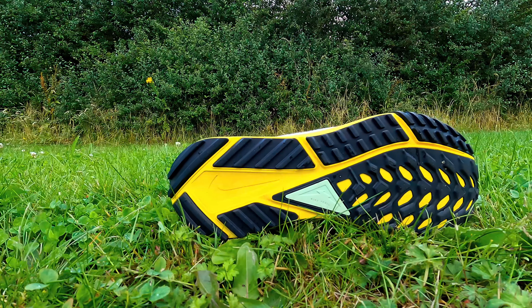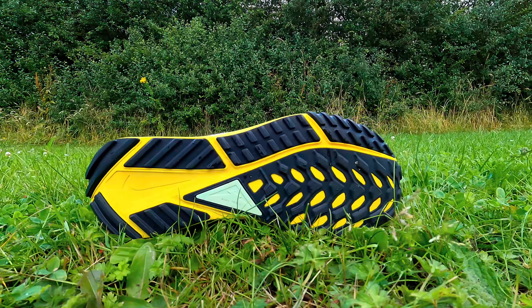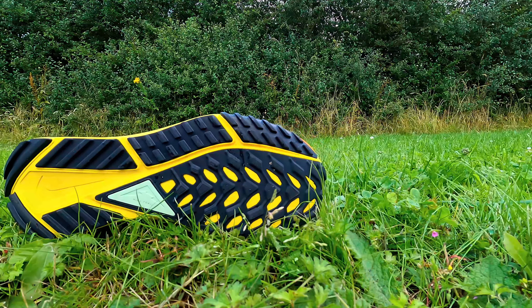It's worth mentioning the sole of the shoe at this point. Compared to previous versions it has less rubber and more exposed React foam, which has been a trend across other Nike shoes recently — probably as a weight-saving measure. The exposed foam might be the issue in wetter conditions, but for me that has not really been a deal breaker.